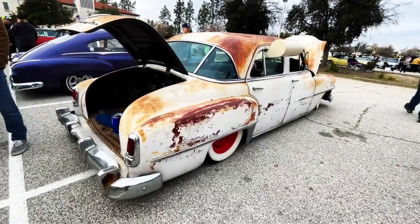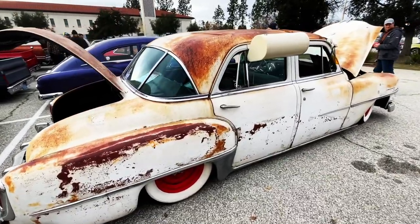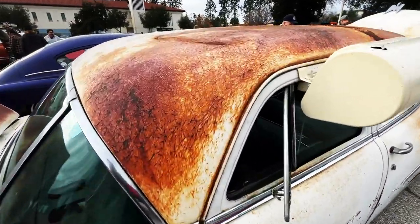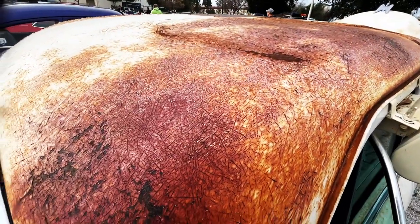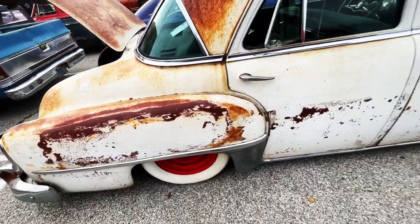Welcome back to Best of Show. Look at this beautiful Chrysler 52. Quite nice. Excellent paint. Not easy to get this kind of paint.